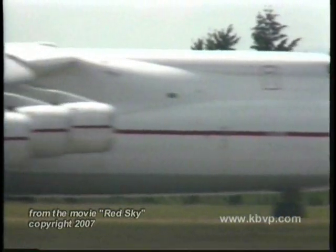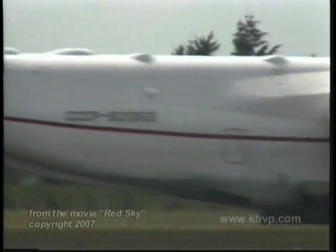Truly one of the world's great aircraft, the AN-225 Mriya.